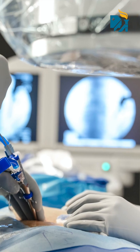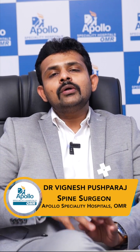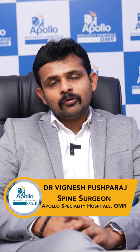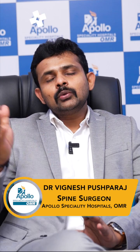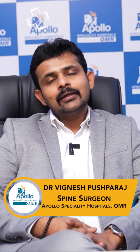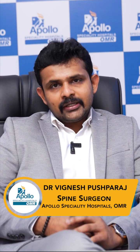We give different names — micro, endoscopic, keyhole — but the treatment is the same. We don't disturb the natural anatomy of the spine. We go through the paraspinal space, that is through the lateral entry, go in, decompress the spinal cord, and come out.